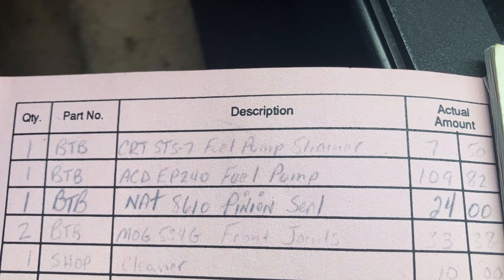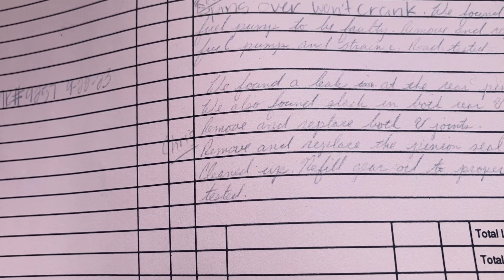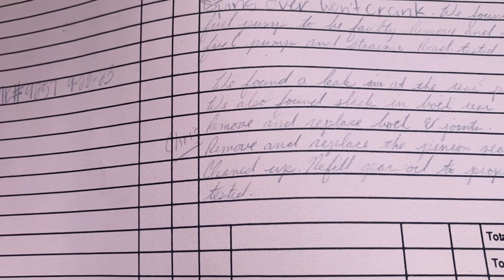They also found a leak at the rear pinion seal, and found slack in both rear u-joints. So they removed and replaced both u-joints, removed and replaced the pinion seal, sealed up and cleaned up, refilled the gear oil to the proper level, and road tested.